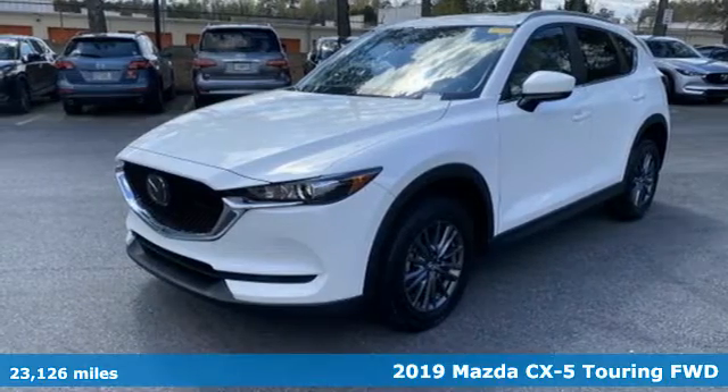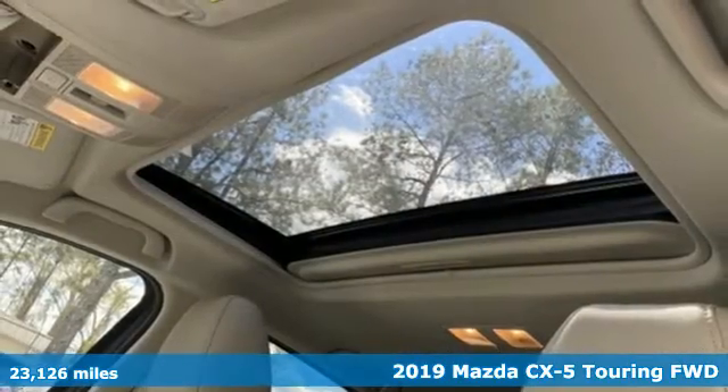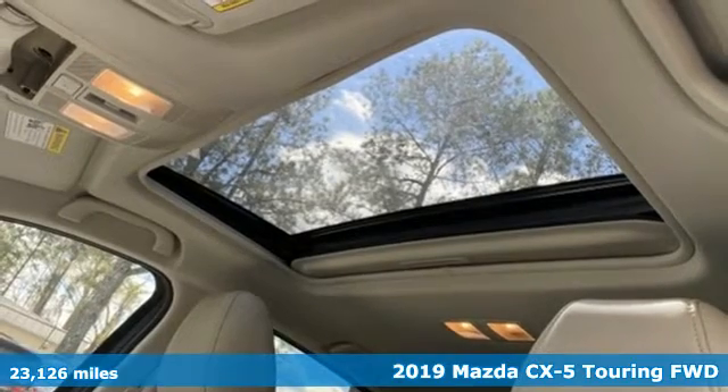Here's a 2019 Mazda CX-5. For all the things that drive you, there's Mazda.